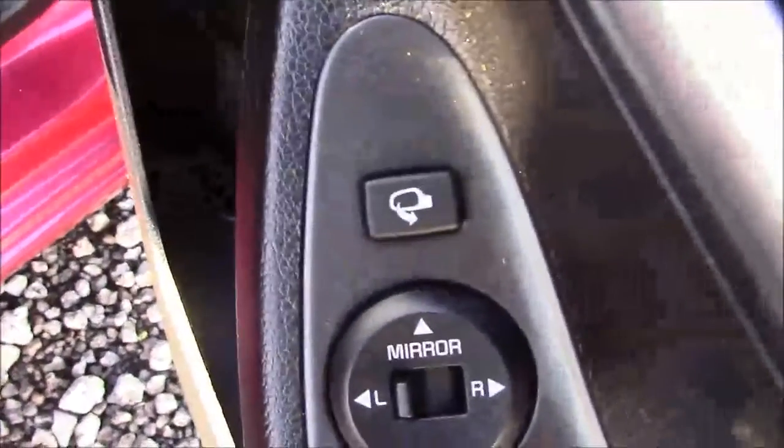Moving into the front of the vehicle, we have the same cloth interior, with a height-adjustable driver's seat. On the driver's door you'll find your electric mirror adjustments, along with your automatic folding mirrors.